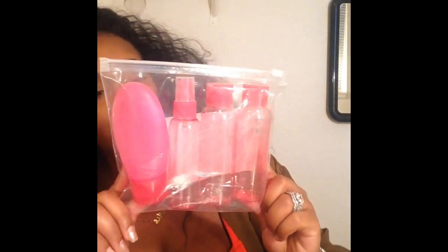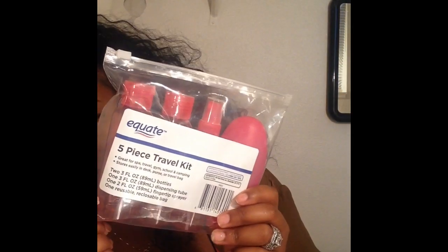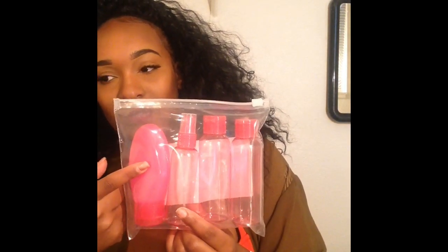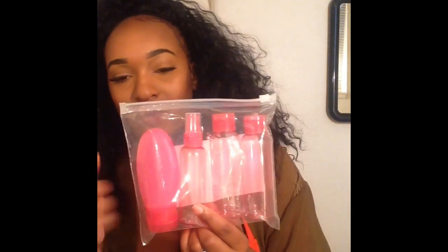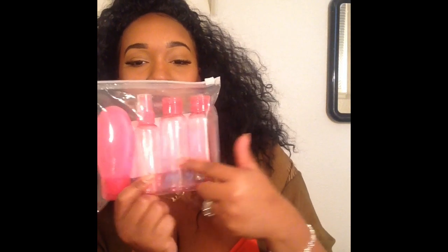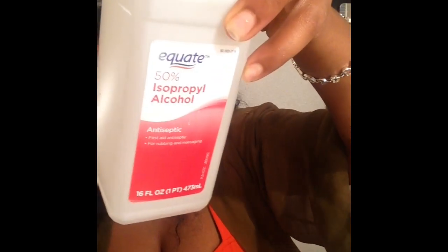I got these travel bottles from Walmart for $3. I'm going to put my face wash in one because my face wash is pretty big, alcohol in another one, and peroxide and witch hazel in others. Make sure you label them so you won't forget what's in each one. This is just a brand I'm bringing — something I already had at home.